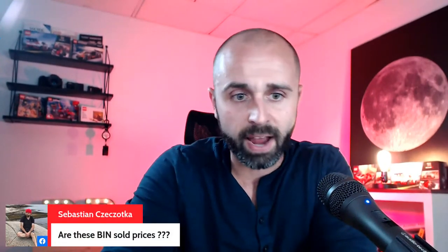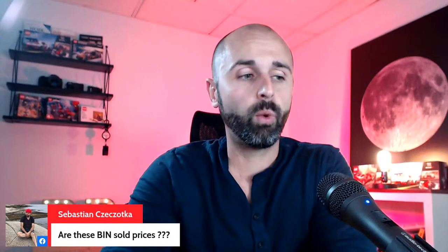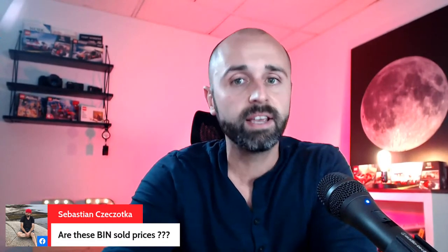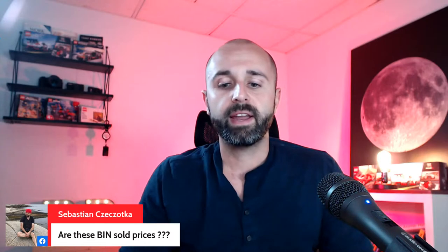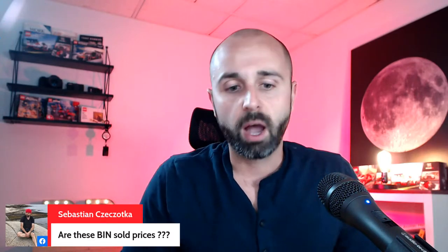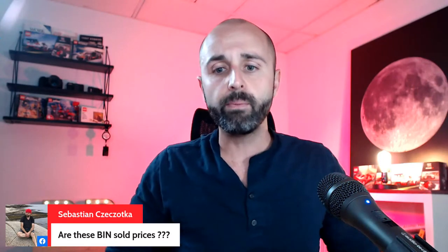Sebastian's asking, are these buy it now sold prices? Yes — the ones I shared were all buy it now. Should you run auctions or buy it now? It depends. I like buy it now with best offer to get a higher price. But with auctions, they bring a lot more heat into your store. I've noticed that if you get more impressions and sell items faster — even for a lower price — the algorithm tends to favor you. Definitely something to consider.